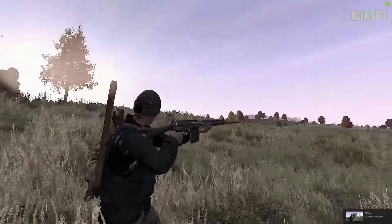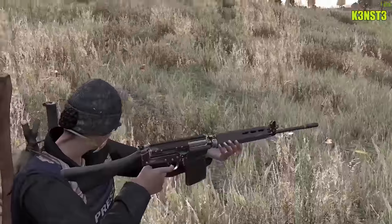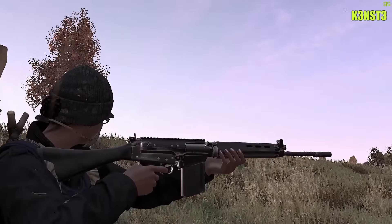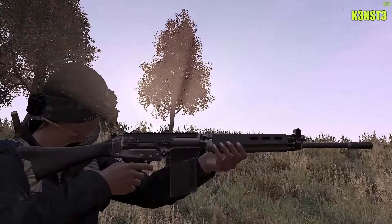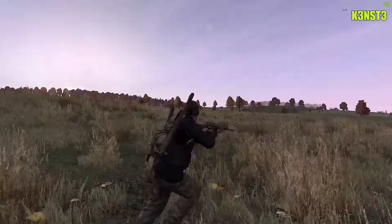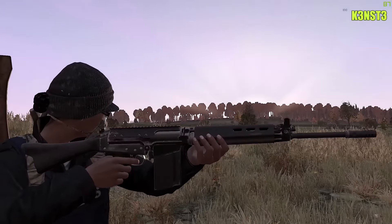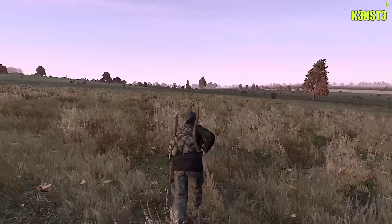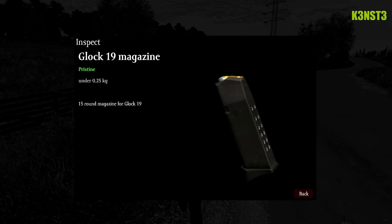Welcome to a new DayZ standalone video. Today we're gonna be talking about two new weapons that are in 0.59 experimental. You may be confused thinking why is this not called 0.60 experimental — what they're doing is a 0.59 hotfix, and in this hotfix while they're fixing stuff, two new weapons have been added: the FAL and the Glock 19. Both are currently on experimental and are expected to hit stable sometime around Christmas.